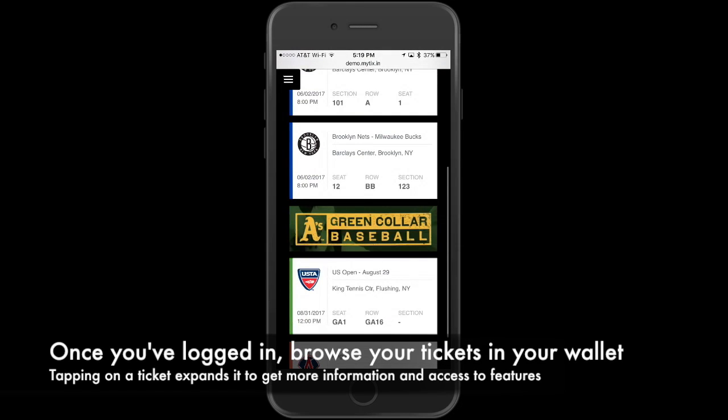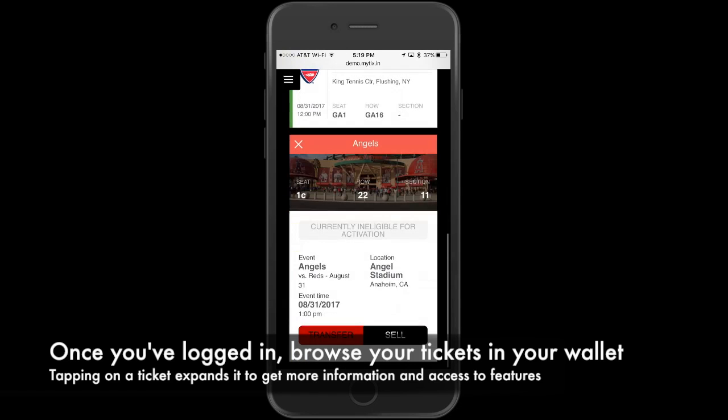Once you've logged in, browse your tickets in your wallet. Tapping on a ticket expands it to get more information and access to features.